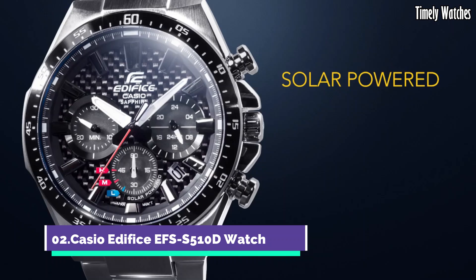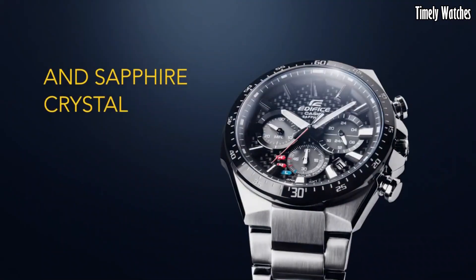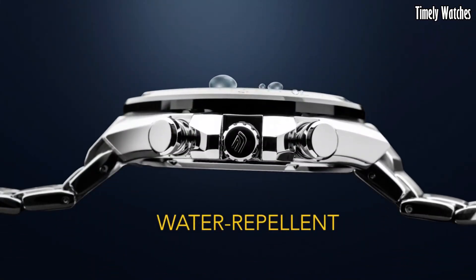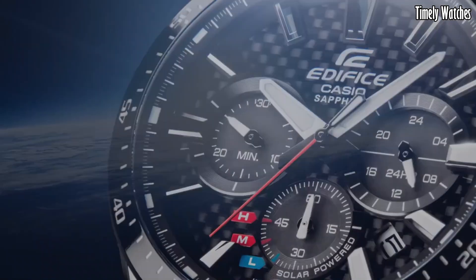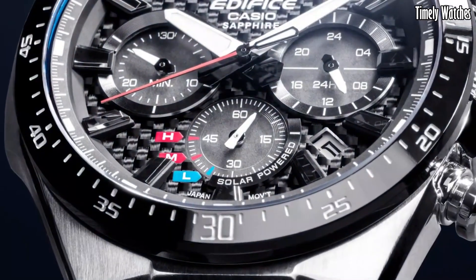Number 2. Casio Edifice EFSS510D Watch is a sleek and functional timepiece. It displays time, date, and day of the week with precision. It features a solar-powered battery, ensuring reliable and eco-friendly operation. This watch also includes a stopwatch function for precise timing and a 1/100-second chronograph for measuring elapsed time. Its durable stainless steel construction and water resistance make it suitable for various activities. With its contemporary design and practical features, this is a stylish accessory for both professional and casual wear.